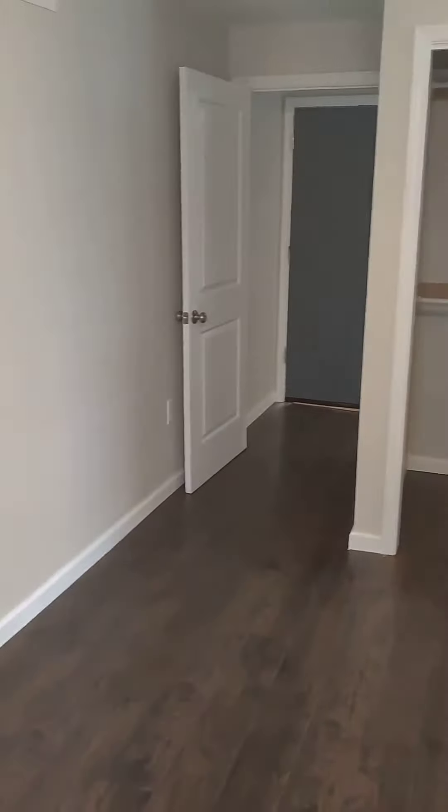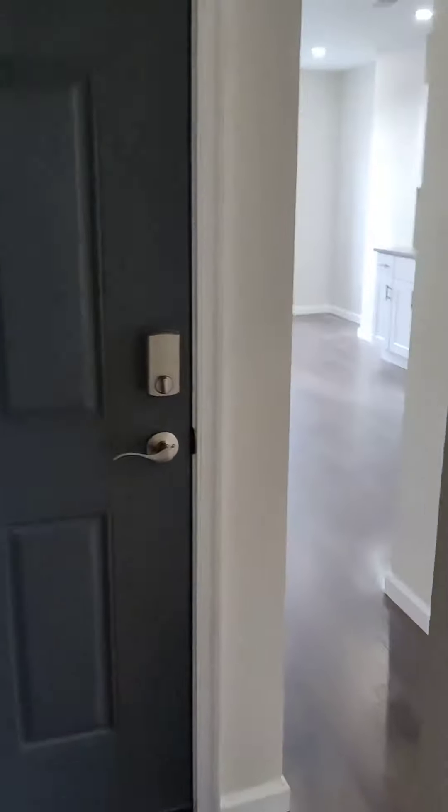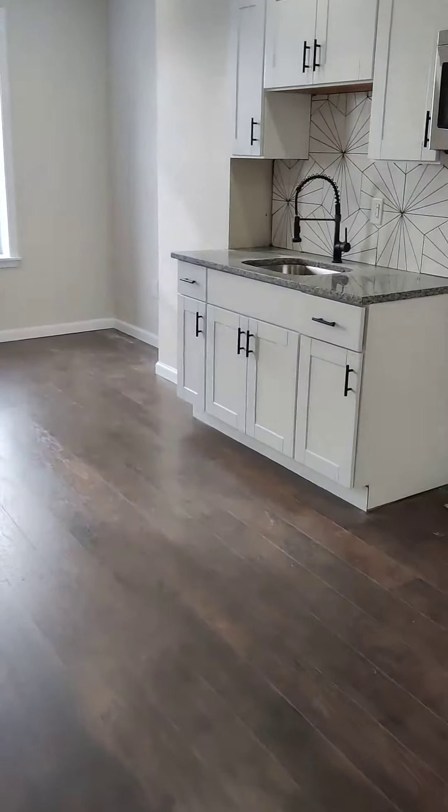Deep closet. Look, if you're one person looking for a place to stay that's clean and nice with a good management company, call me up — the showing starts right now.